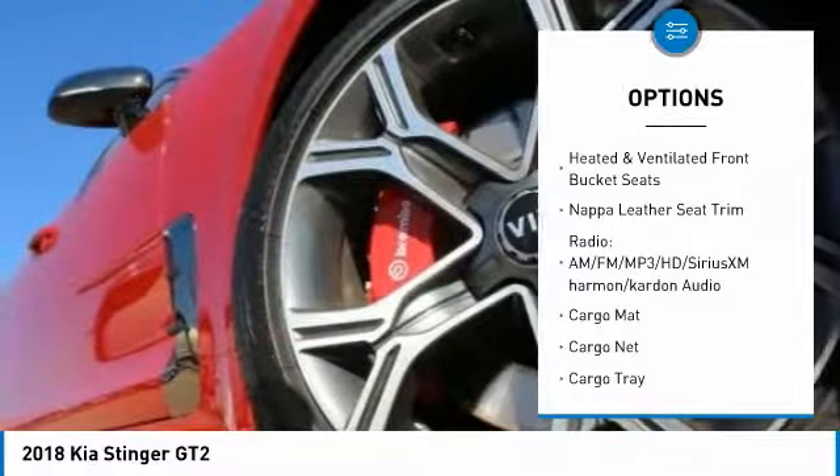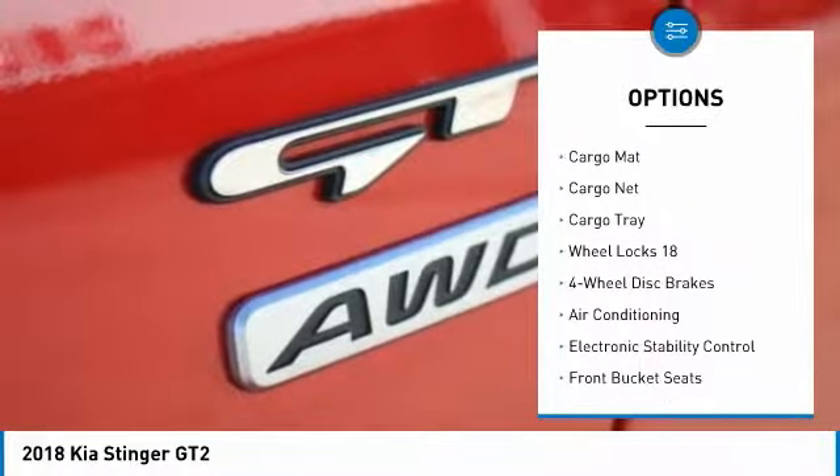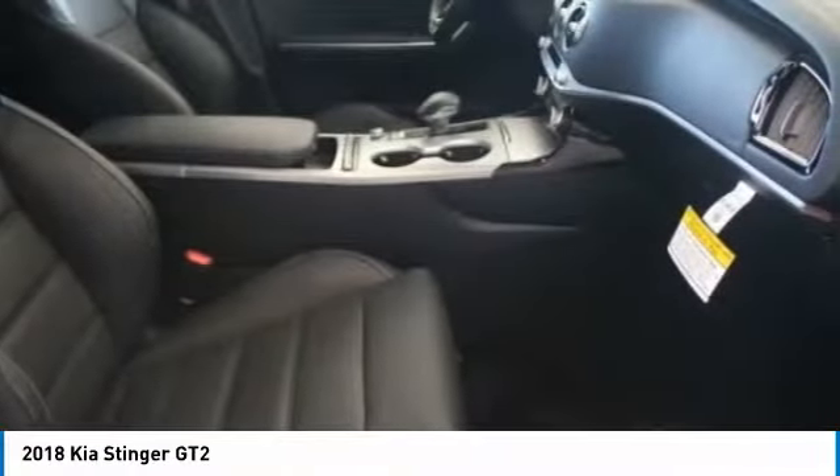Power passenger seat, traction control, navigation system, air conditioning, dual airbags, power steering, four wheel disc brakes, power windows, rear window defroster.